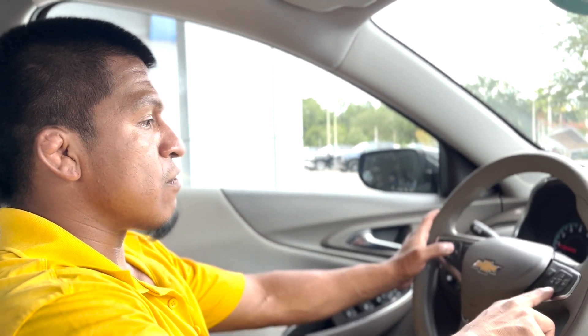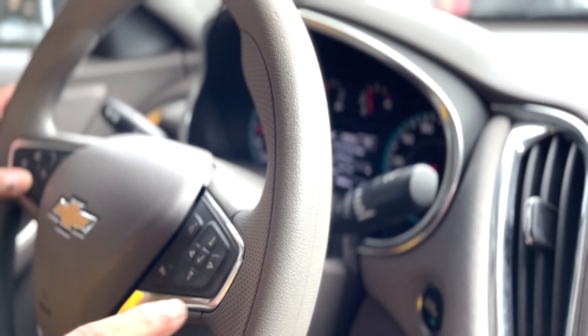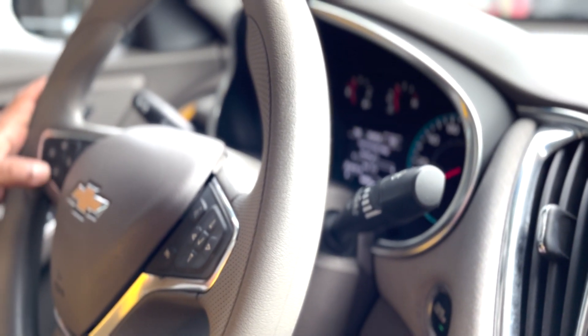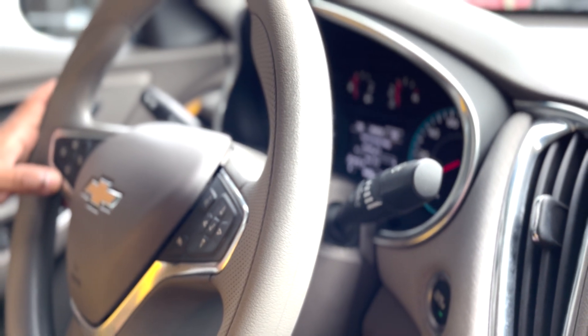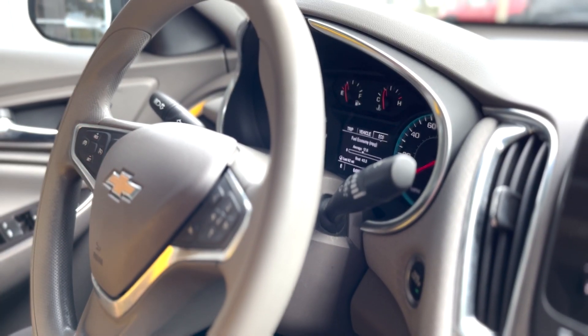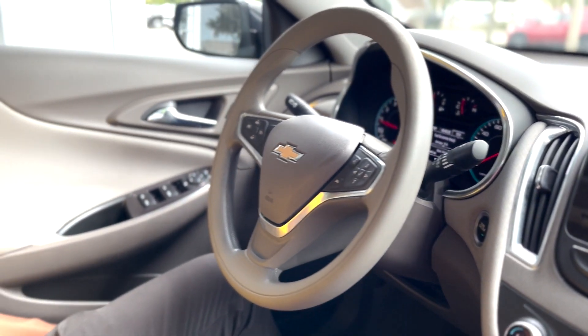You got some controls here on the steering wheel itself — the speed, vehicle life, the life of the engine, and when it's time for the next oil change. All sorts of different features for the car to let you know how it's going. Cruise control as well. It's got a power driver seat with power control for the driver.